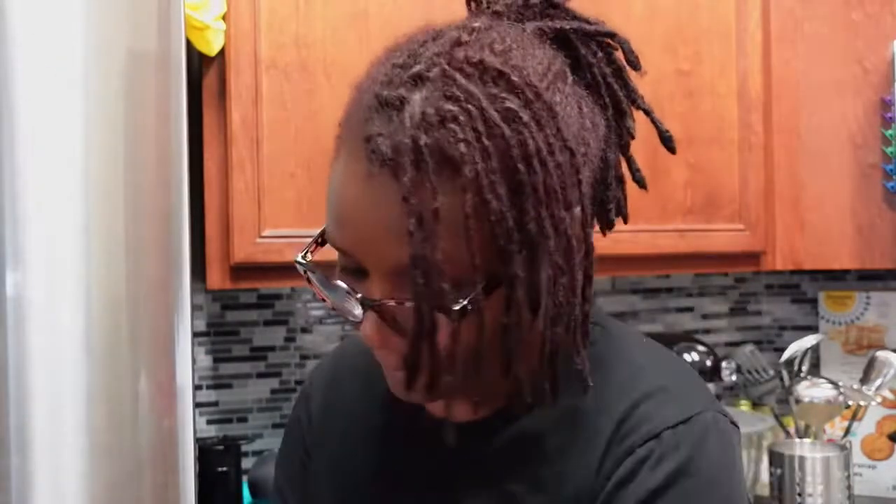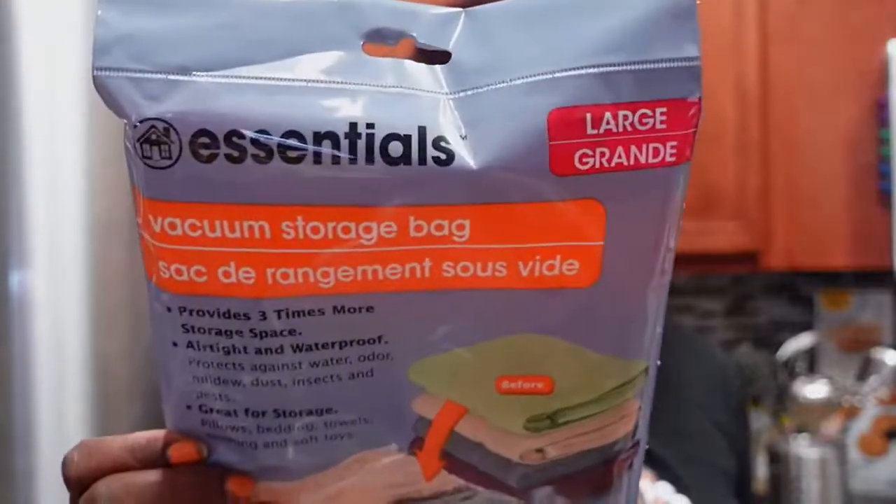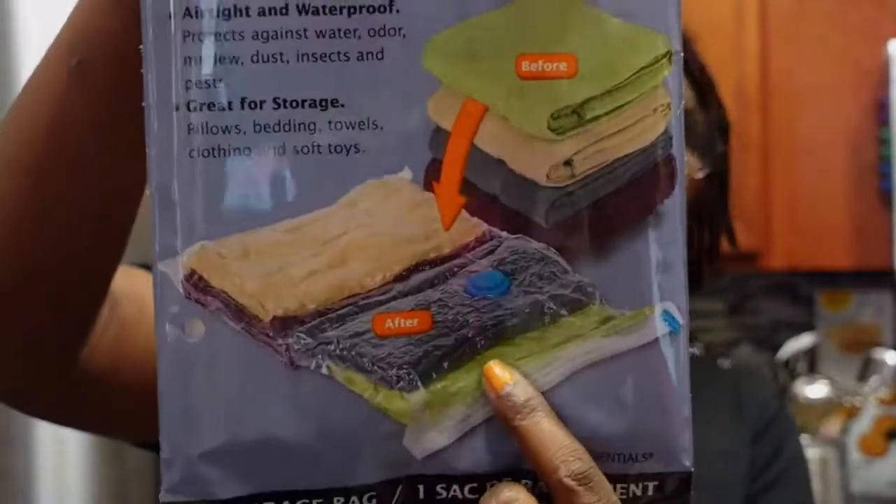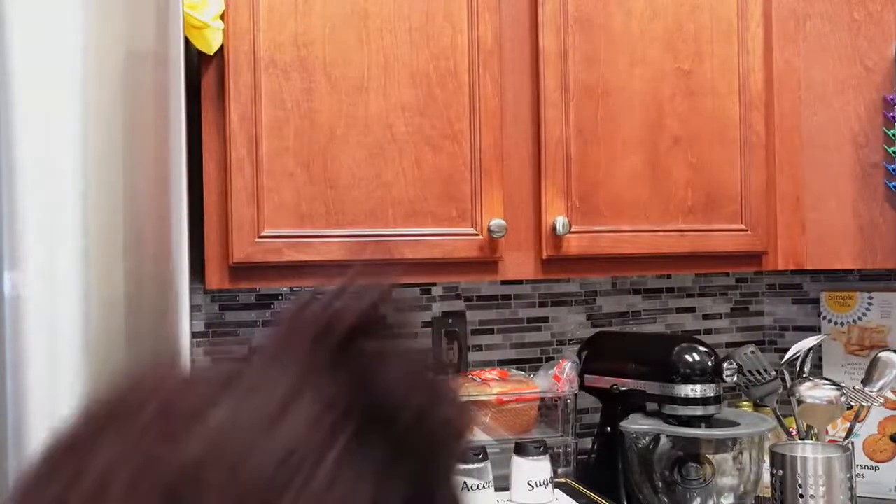I also found these — I've been seeing them online because I've been watching so many organizational videos. These are the Essential vacuum storage bags. You put the stuff in there, take the vacuum cleaner and compact it down. I'm the last one to find these, I'm sure. You put a bunch of stuff in and then vacuum it down — we'll see how that works out.